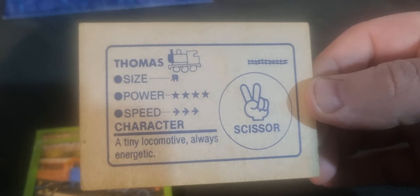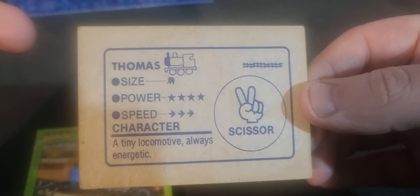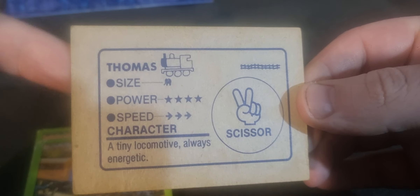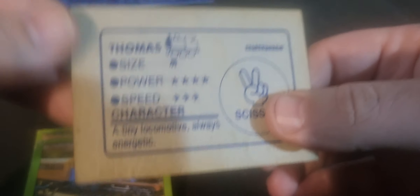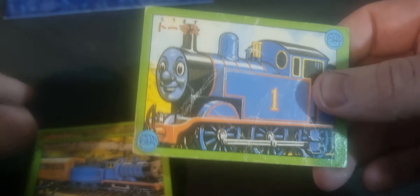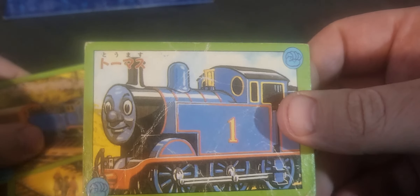Are they part of like a cardboard game or something? There's no information about it. It's just Thomas, size, power, speed, character. I don't know if that's the brand. Again, I'm trying to find more information about these.